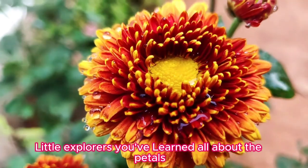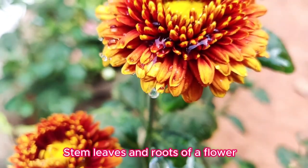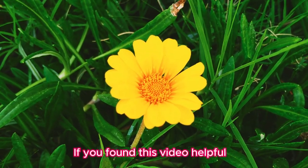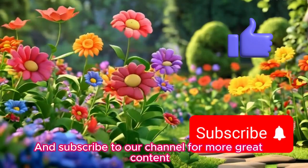Great job, little explorers! You've learned all about the petals, stem, leaves, and roots of a flower. Now you can tell all your friends and family about your new flower knowledge. If you found this video helpful, please give it a thumbs up and subscribe to our channel for more great content!